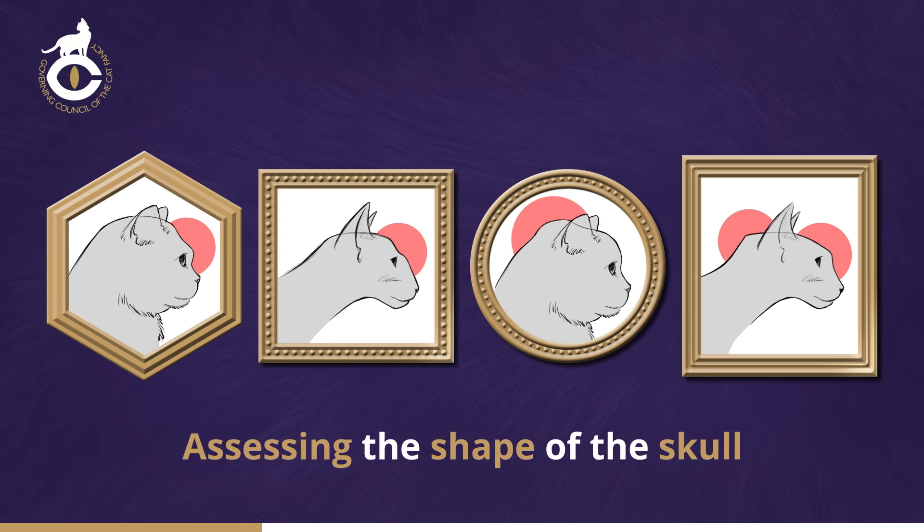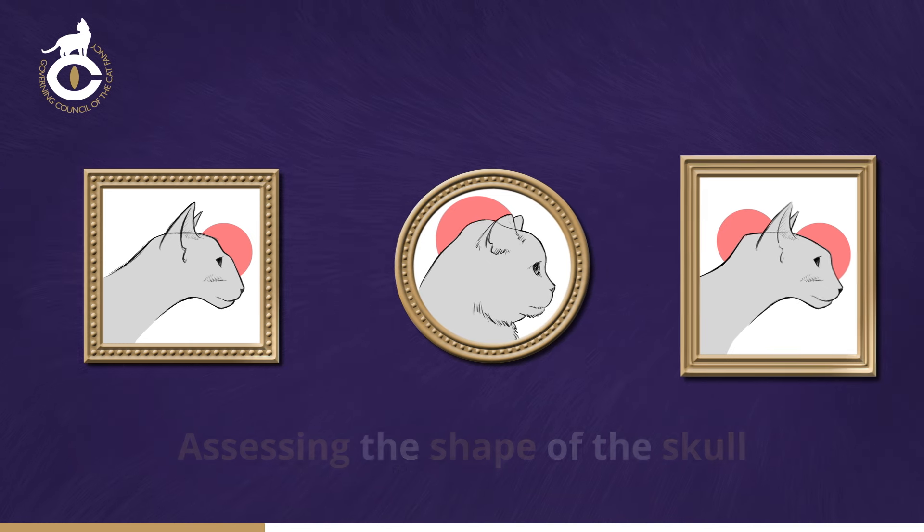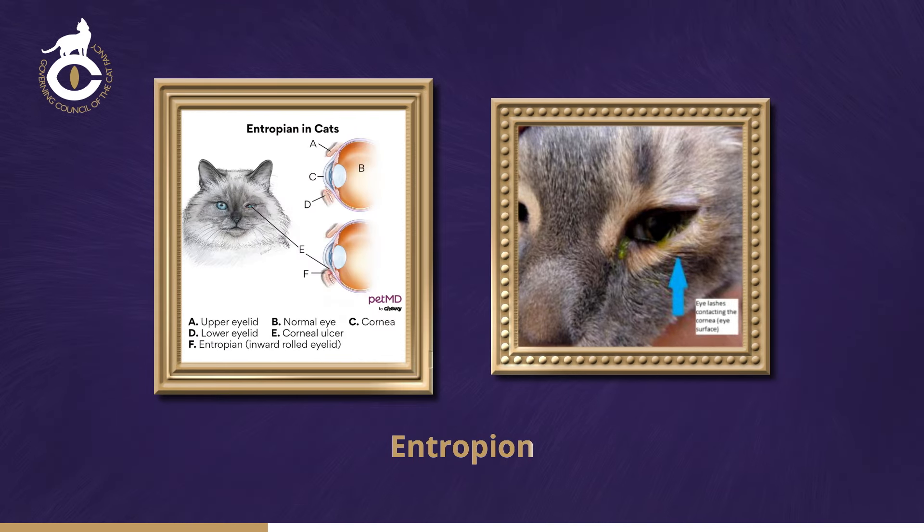In the condition known as entropion, the upper, lower or both eyelids are deformed so that they tend to roll inwards towards the eye, allowing the hair or lashes to rub against the eye itself. This is often more noticeable when eyes are closing and the rolling can be observed. This obviously causes irritation to the surface of the eye and is most uncomfortable for the cat.